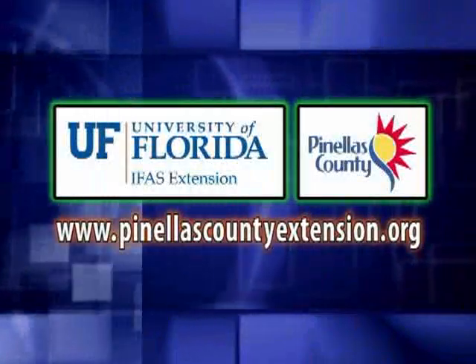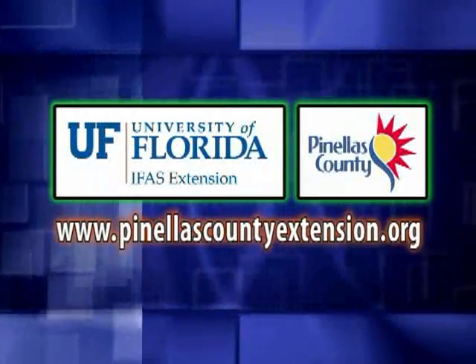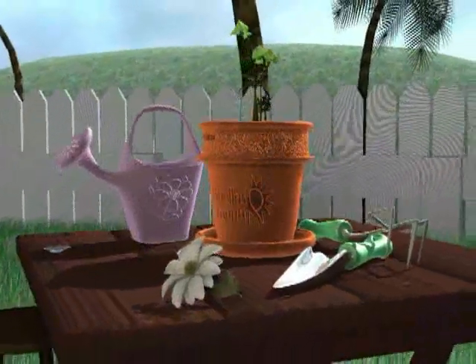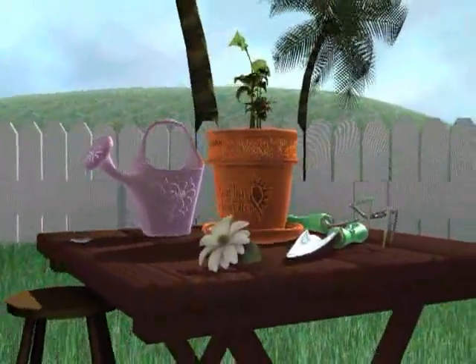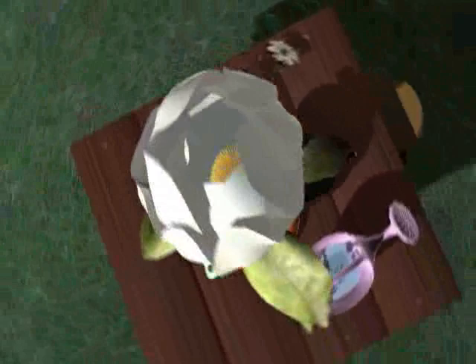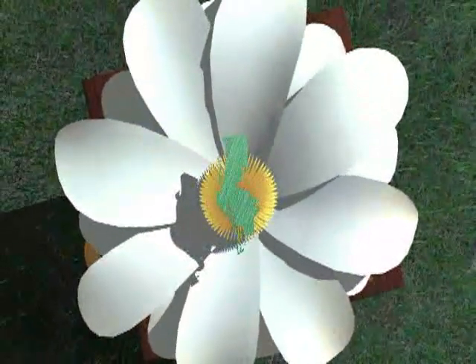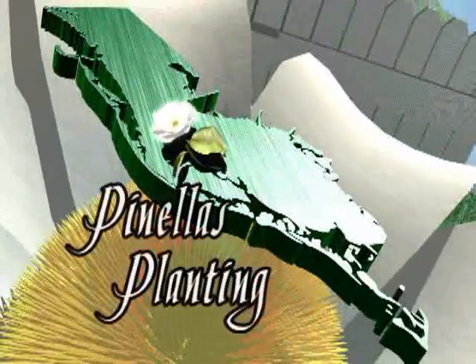The following is presented by the Pinellas County Extension. I'm here with Pam Brown, the Extension Horticulture Agent here at the Botanical Gardens.